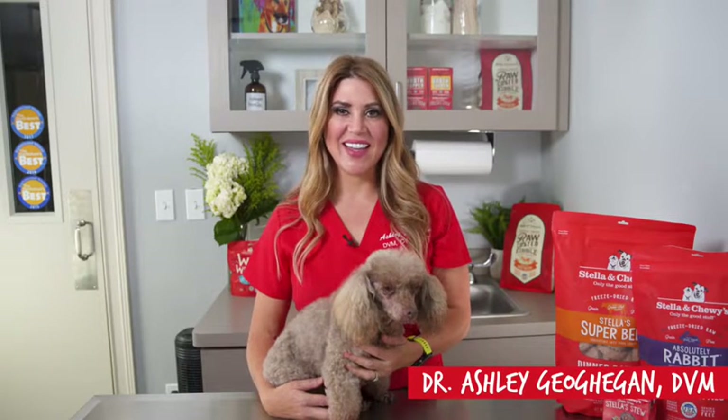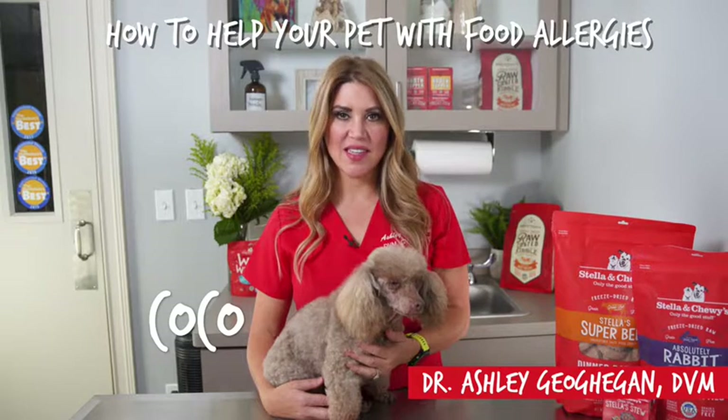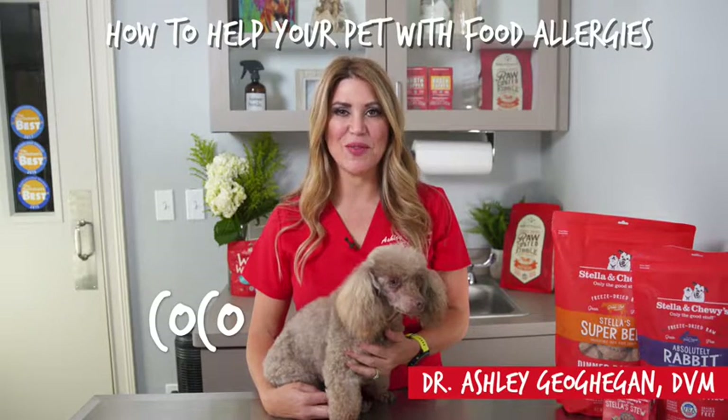Hi, I'm Dr. Ashley Gohagen and this is Coco. We're here today to talk to you about food allergies and what you can do if your pet is suffering with this.